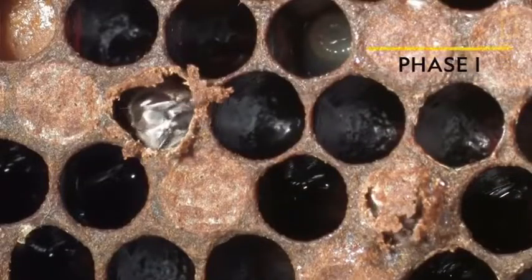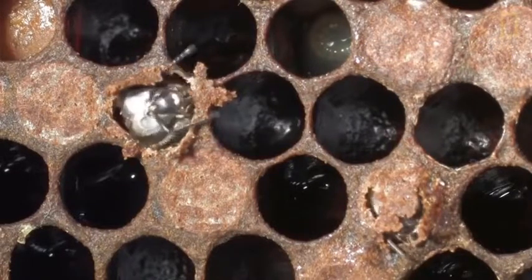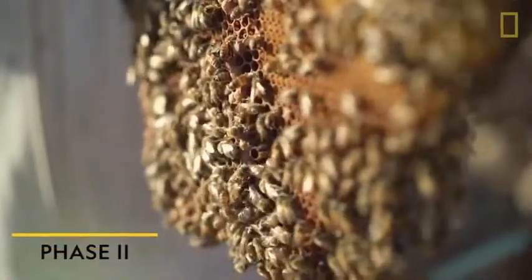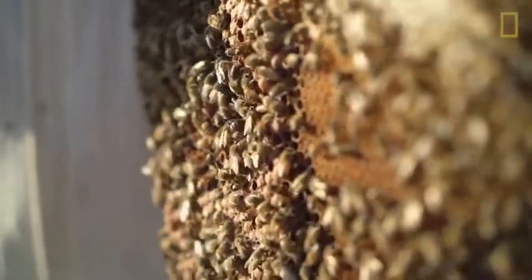In phase one, bees go to work immediately after they emerge from metamorphosis, about three weeks after they're born. They begin cleaning the cells from which they emerged. After about three days, their hormones shift them into nurse bee mode. In this job, they feed the young brood that succeeds them. This lasts for about a week.